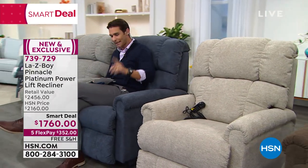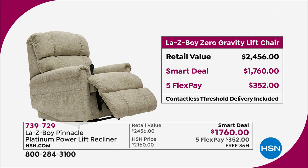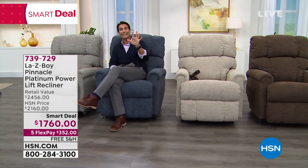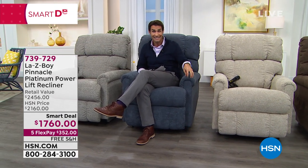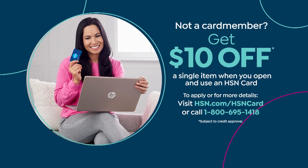I just want to make sure you know the value you're getting today. It is a smart deal, which means you're getting $700 right off the top of the price. If you go to lazyboy.com or any other retailer, you're going to pay $2,456 for all the features — the iClean technology in the fabric, the air form memory foam. All of that is $2,456. Today here at HSN, because it's a smart deal, you're saving $700 — $1,760 on five flexible payments of $352 a month with no added fee, no added interest. If you have the HSN credit card, pay this out over a year at $146.66. If you don't have the HSN credit card, today would be the day to sign up — you also get $10 right off the top on your first single item purchase.